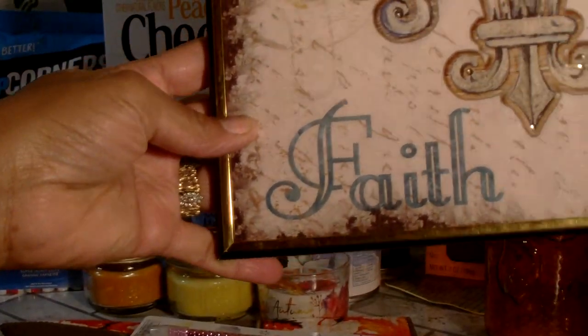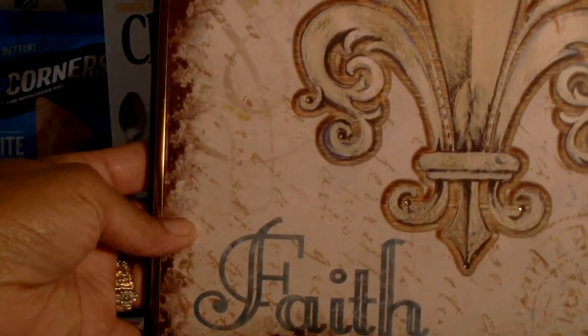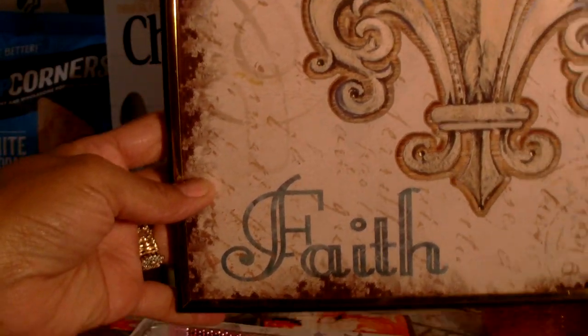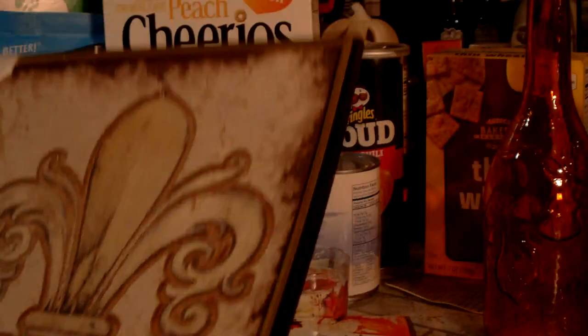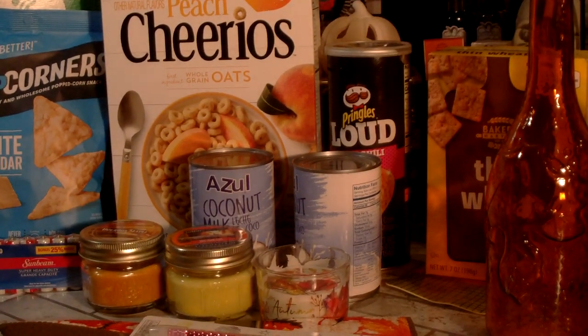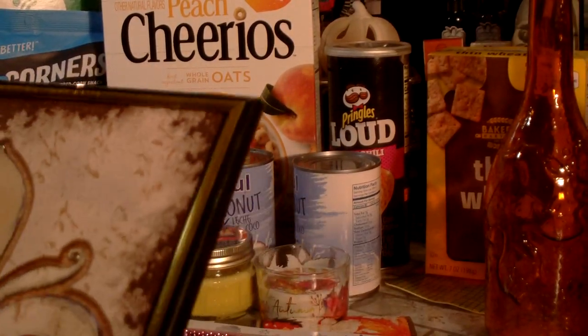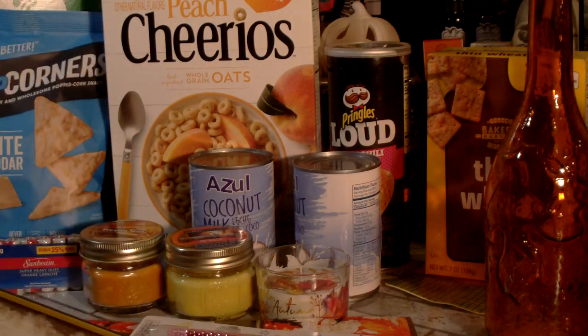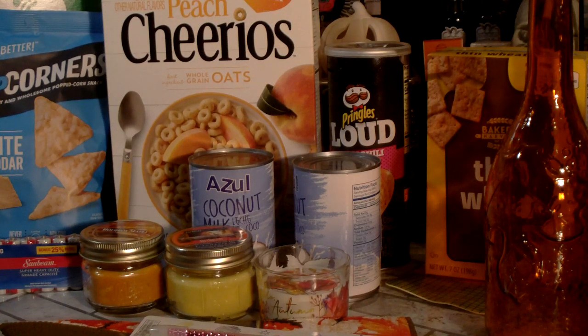I picked up this faith picture, and I'm definitely going to take it out of the frame and use the frame for the cover of a prayer journal. When I'm looking through the pictures at Dollar Tree, I'm looking for ones I can use on my books. I thought that would be really nice.